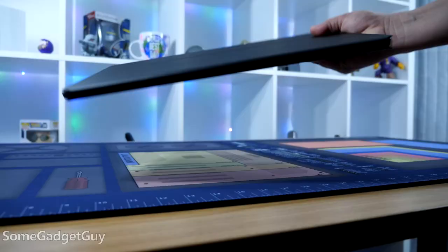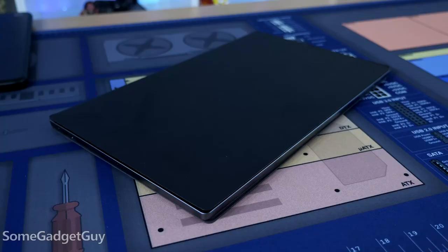The frame feels sturdy enough for some travel, but babying it is probably a good idea. The included magnetic cover is necessary if you're going to take this out of the house on a regular basis.